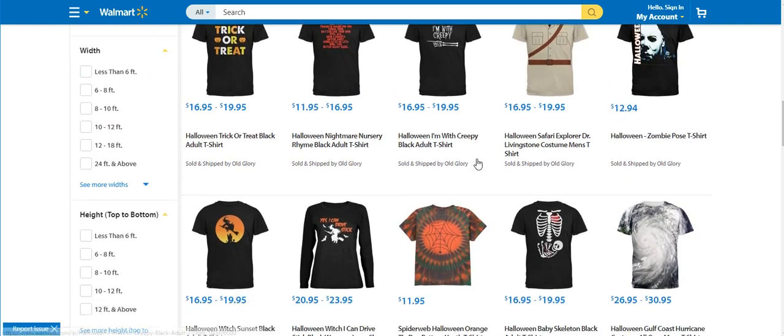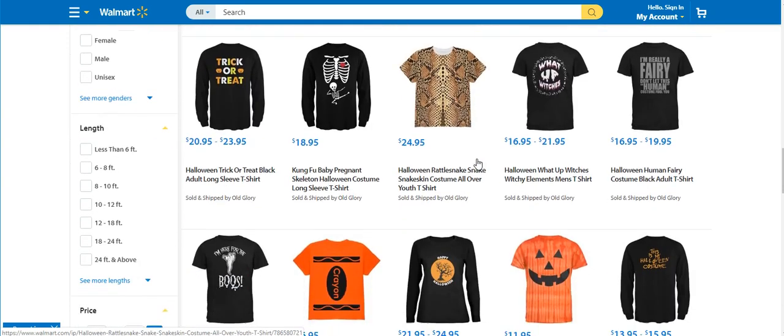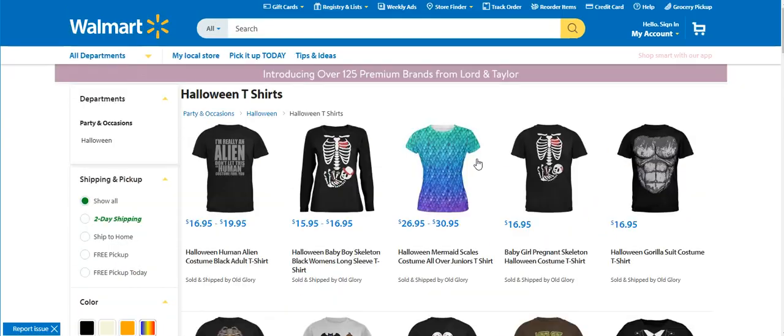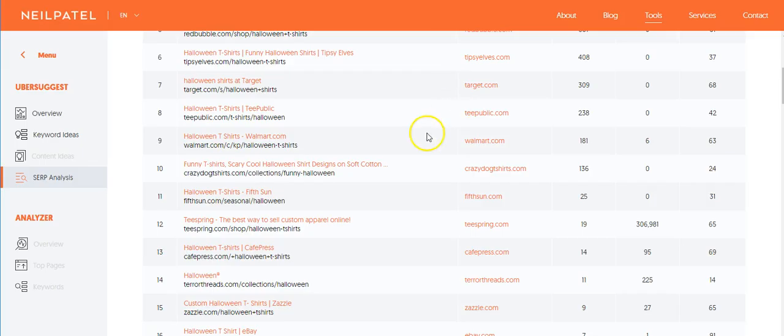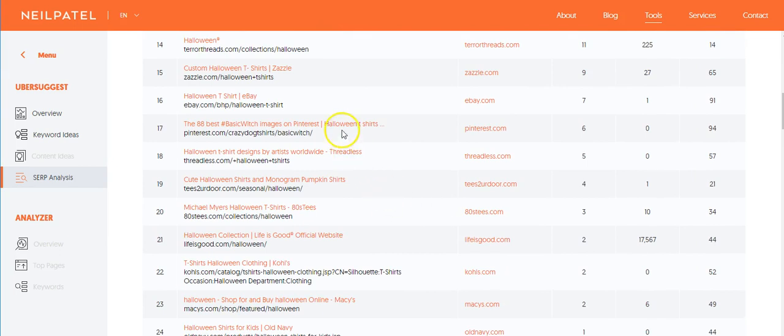Walmart is a good place to go because they do their own market research and find out what people are trying to buy. These shirts look like they might be from third-party sellers. You could also go on Pinterest to see what it has to offer with shirts.